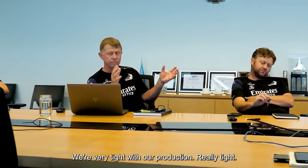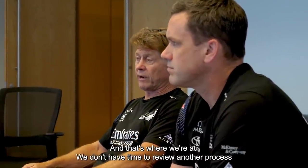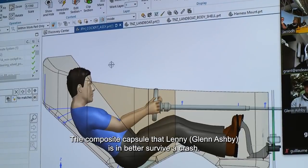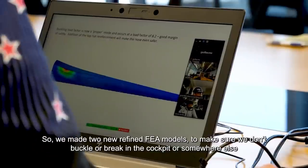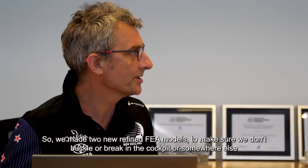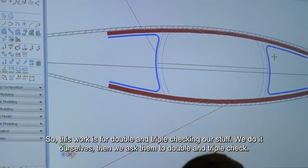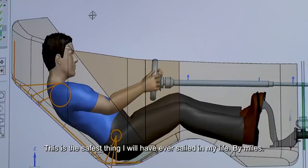We are very tight with our production — really tight. But we know that we guarantee this way to build the best craft, and that's where we're at. The composite capsule that Lenny's in must survive a crash. So we made two new refined FEA models to make sure we don't buckle or break in the cockpit or somewhere else. We are very happy. This is the work of double and triple checking the stuff — we do it ourselves and then add double and triple checks on top. This is the safest thing I'll ever sit in in my life.